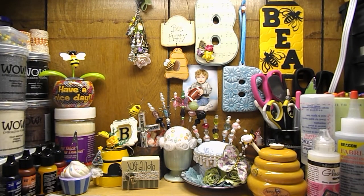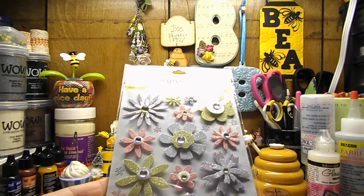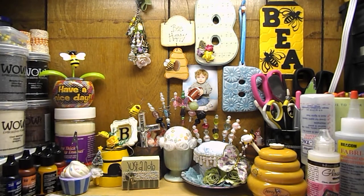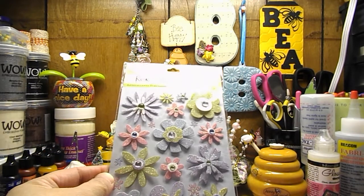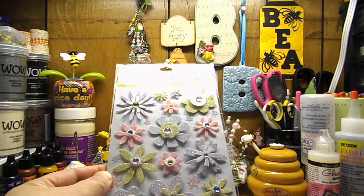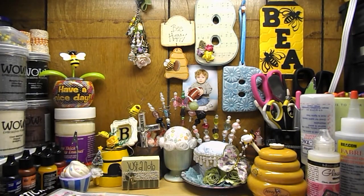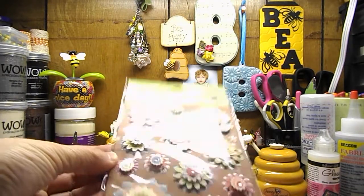She got me this Kay and Company Grand Adhesions Dimensional Stickers, called Wedding Collection Multicolor Glitter Flowers. I don't know how they look to be a wedding collection, but they're super cute. And this one is Bailey Paper Flowers, also by Kay and Company — very pretty dimensional flowers.